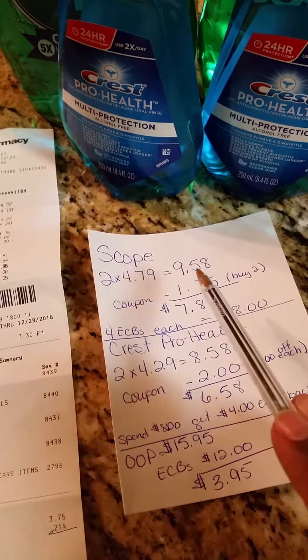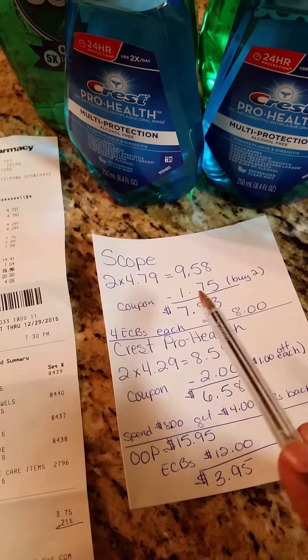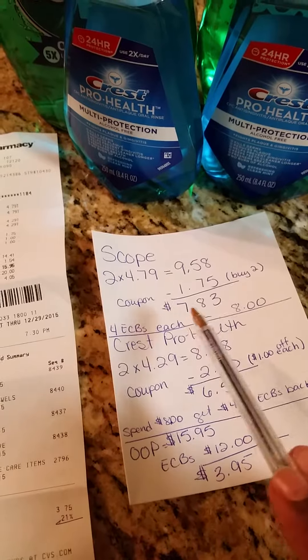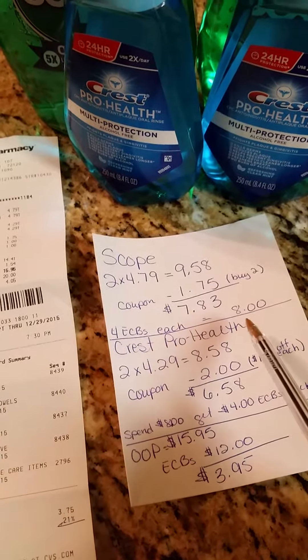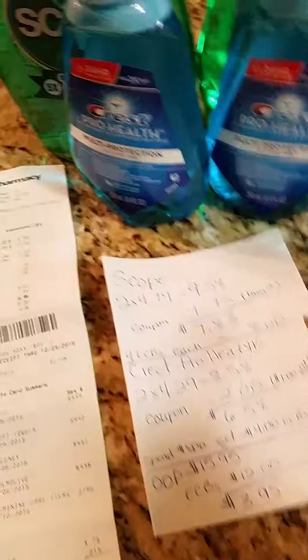That came to $9.58, and I had a coupon — buy two, save $1.75 — so my total came out to $7.83, and I got $8 ECBs back, which really made the Scope free with a little moneymaker.